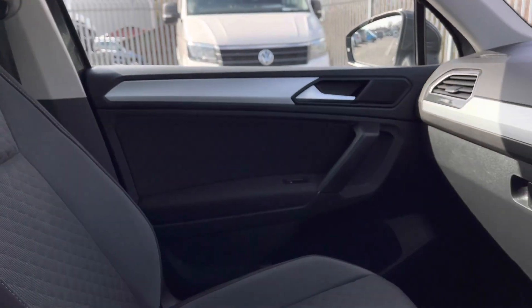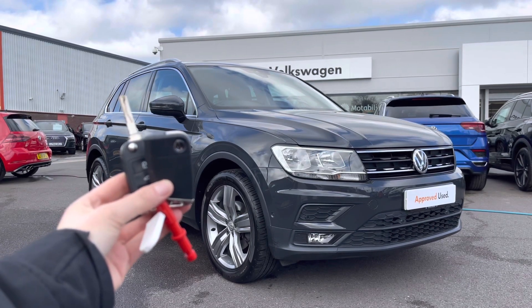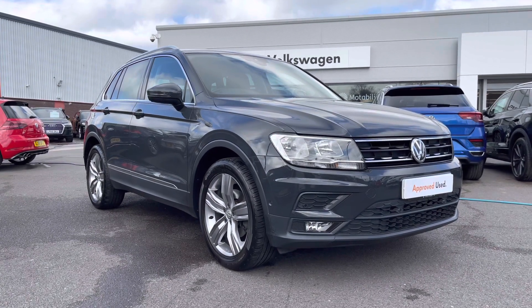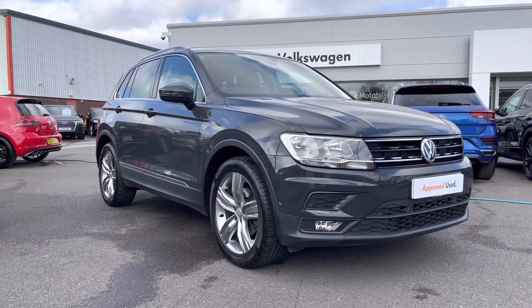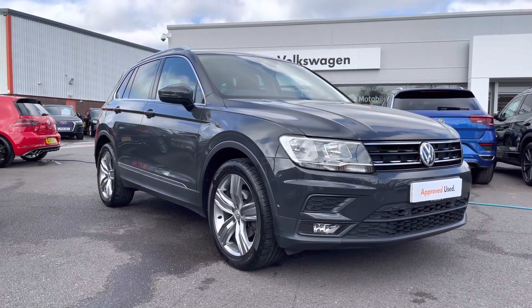Thank you for watching this video on this Volkswagen approved used Tiguan estate, which includes a two-year warranty as well as two years roadside assistance, along with additional benefits and flexible finance packages. For a personalised finance quote or to book a test drive, please contact us now on 01978 340 600.